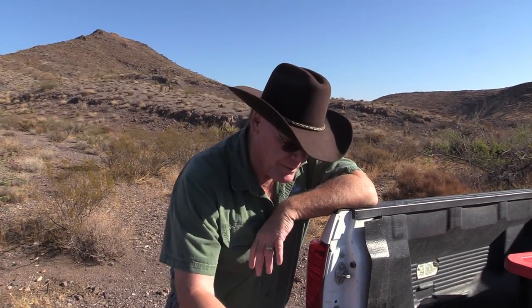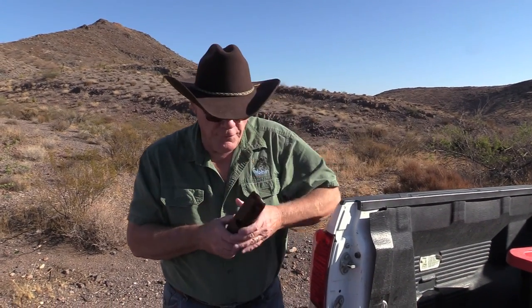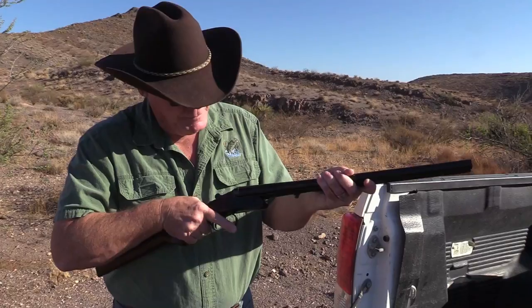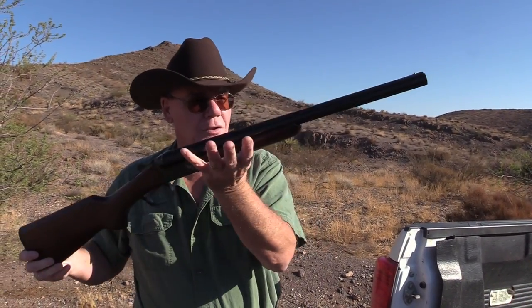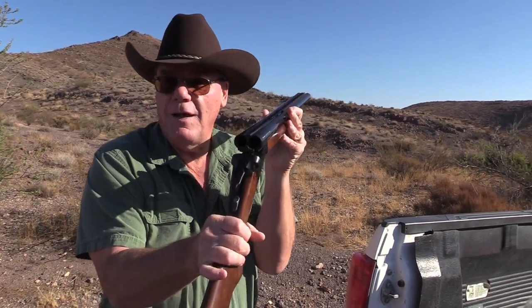Hey, good morning guys. I've done a couple of budget videos and you guys have really liked them — got a lot of good hits and comments. So we're gonna do another one today. Budget firearms that cost between three and four hundred dollars. We're gonna shoot a pump shotgun, a 22 pistol, a 22 rifle, and a double barrel shotgun. Absolutely love this one. My son is here and we're just gonna have a lot of fun today.